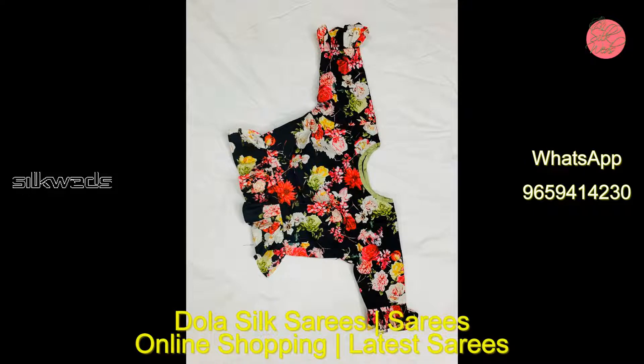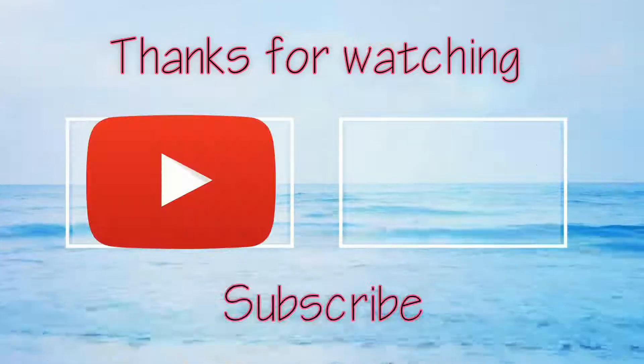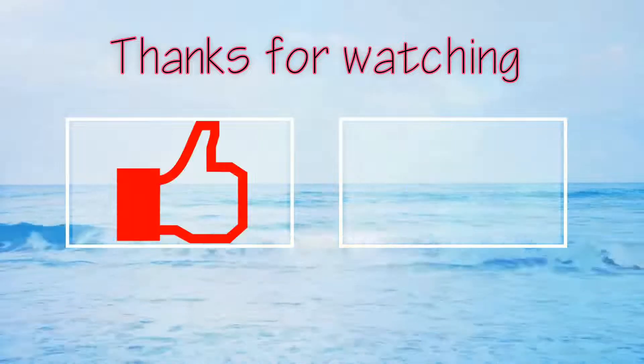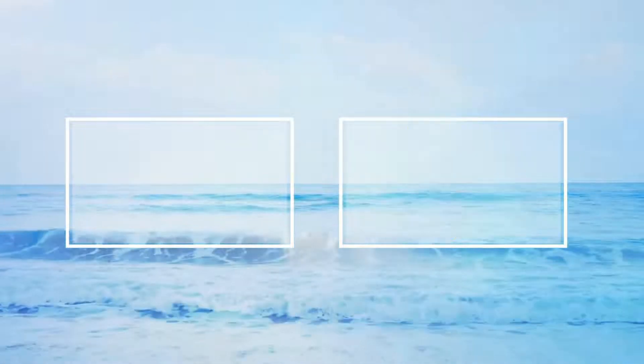Okay guys, thank you for watching the video. Please like the video, comment, and share. Don't forget to subscribe the channel. Thank you, bye-bye, see you in the next video.